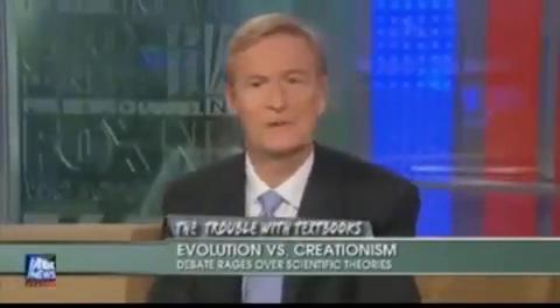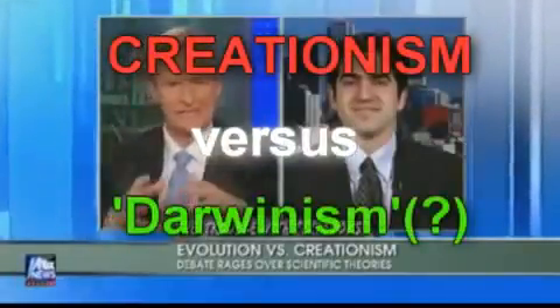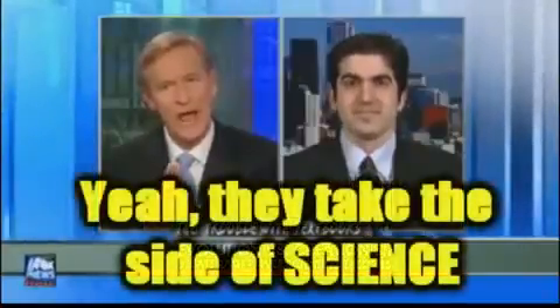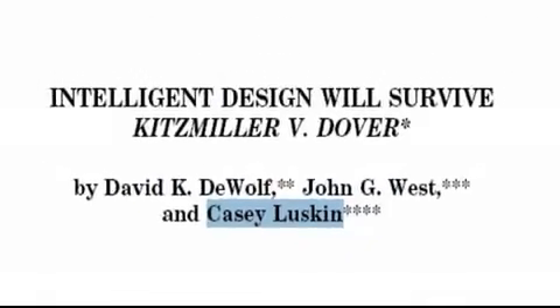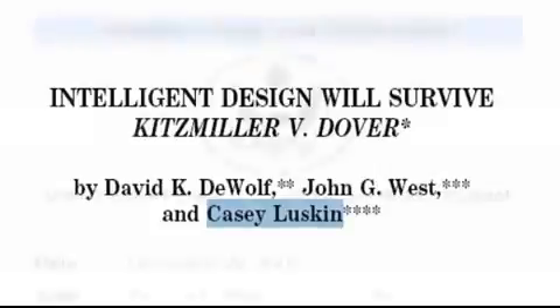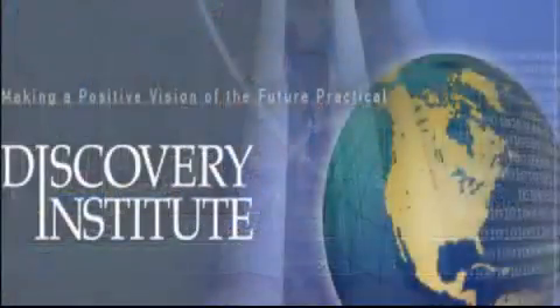On Fox and Friends, the host asks Luskin: 'Your main problem with science books is that they take a one-sided look at evolution, right?' Luskin replies: 'That's exactly right.' Ironically, back in 2007, Luskin published a paper in the Montana Law Review titled 'Intelligent Design Will Survive Kitzmiller vs. Dover' — that's the court ruling I referred to earlier. The immediate irony being that neither Luskin nor the Discovery Institute seem to have the conviction of their own words.